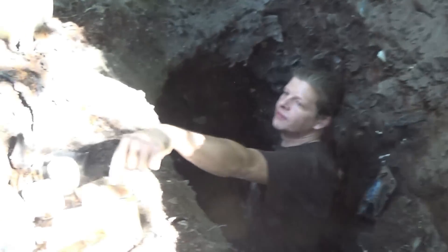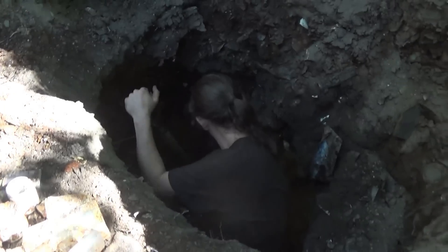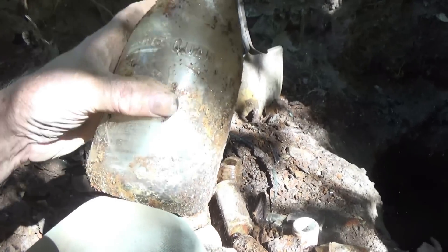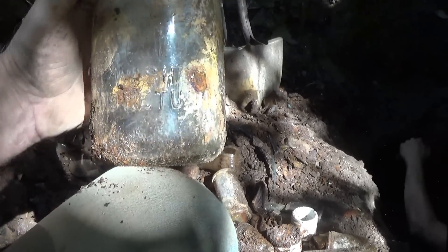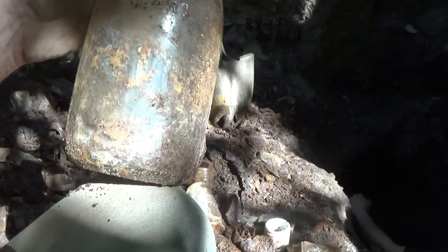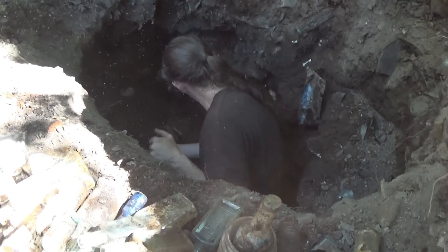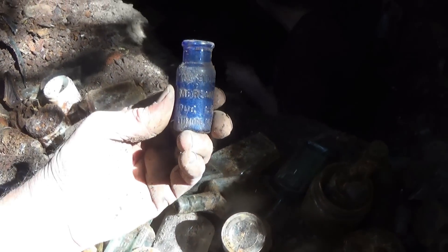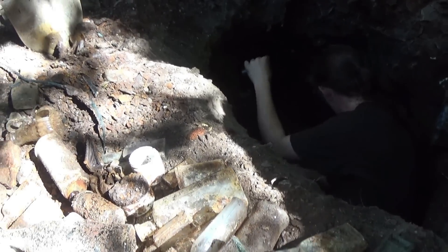I hit a milk bottle but it was broken. That is an old one though — one quart. It's got 'Wash and Return' on the back of it — 1912, 1915 era. You're definitely hitting some stuff. Cobalt — that was a Bromo Seltzer.